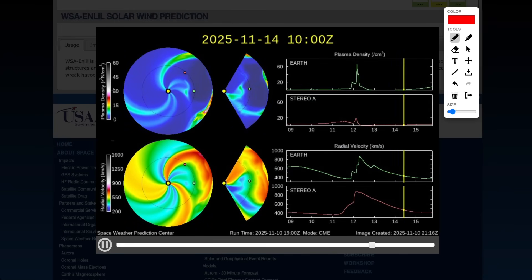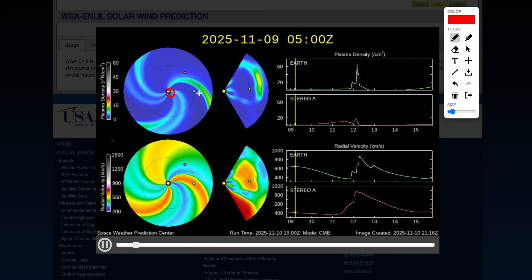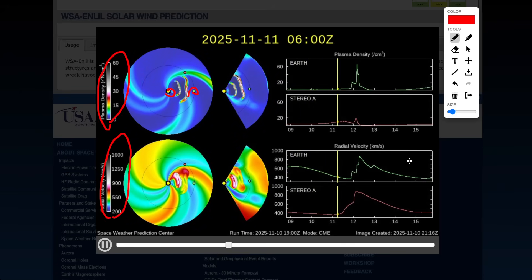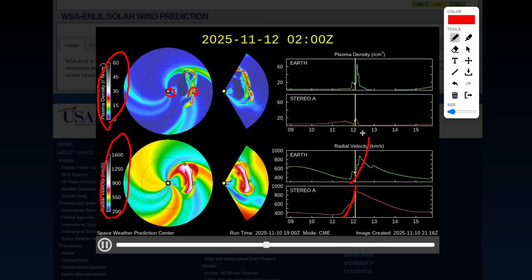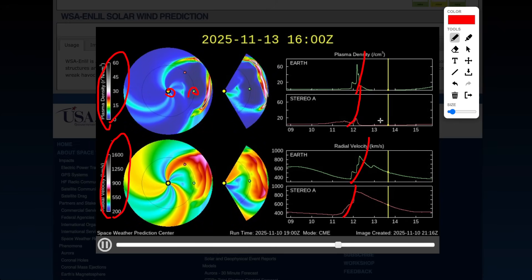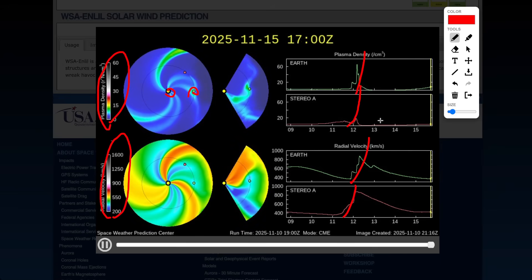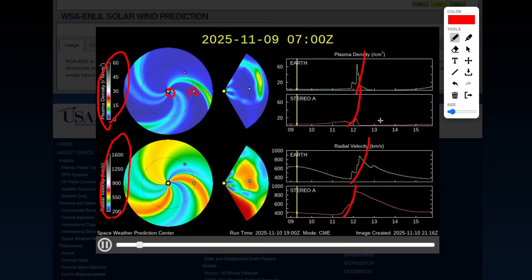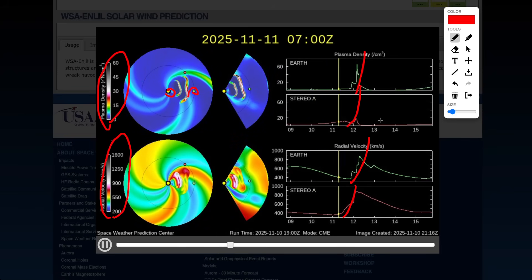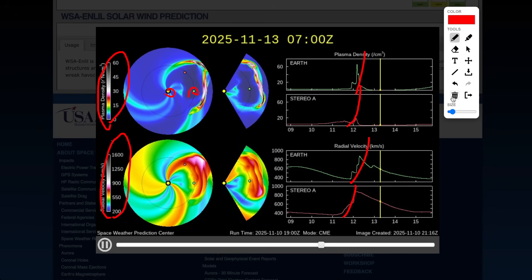This is a computer model of when this could all impact Earth. This is the sun right here, this is Earth, this is the density of the plasma, and this is the velocity of the plasma. You can see it spikes right around the 12th. We're talking probably Tuesday evening, really late into early morning Wednesday — somewhere between 9pm Tuesday to 6am Wednesday will be the most likely chance, maybe around 1am Wednesday being the peak.